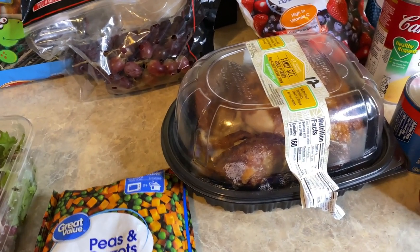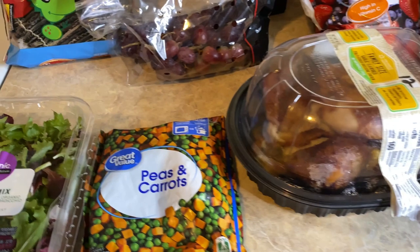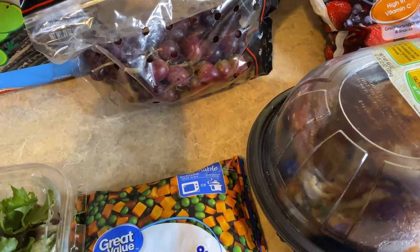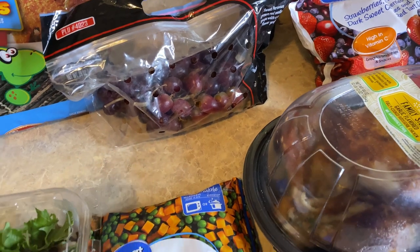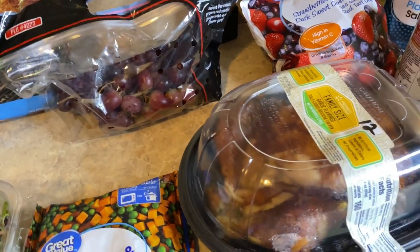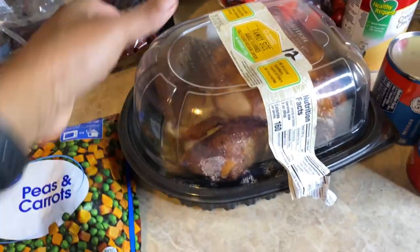I'm doing emergency food meals that you can prepare and stretch out to have more than one day. The grapes came up to $2.40 — they were a dollar seventy-eight a pound.